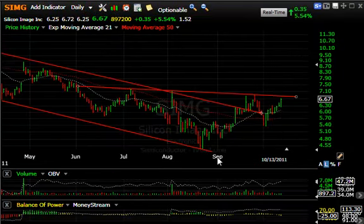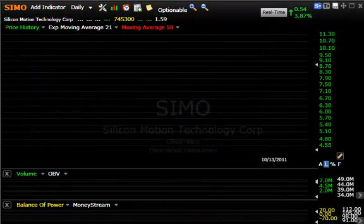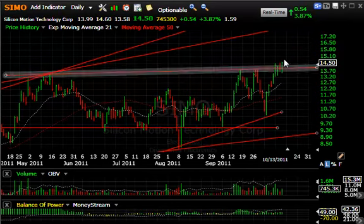SIMG — I wanted to show you this pattern. I like the left shoulder, head, right shoulder type of long-term bottom. Here's your neckline — we're up against it right here. If we break out, look for a move that takes us up towards eight, maybe nine, on a short to intermediate basis.